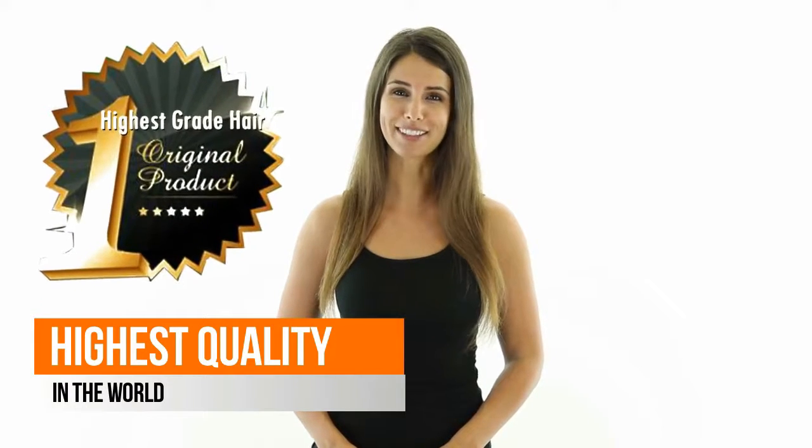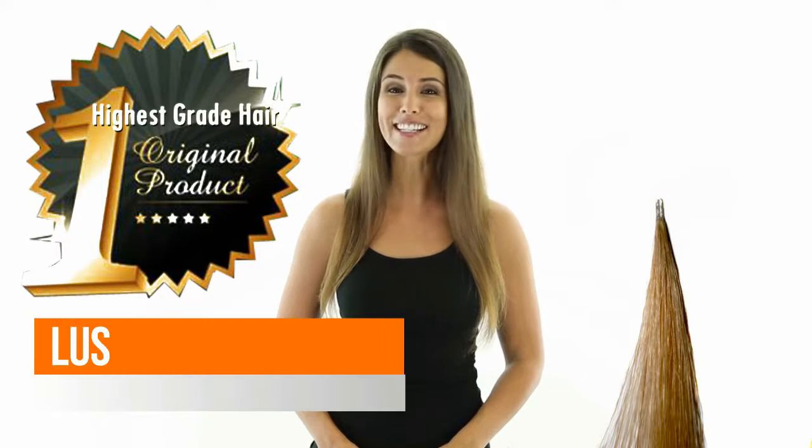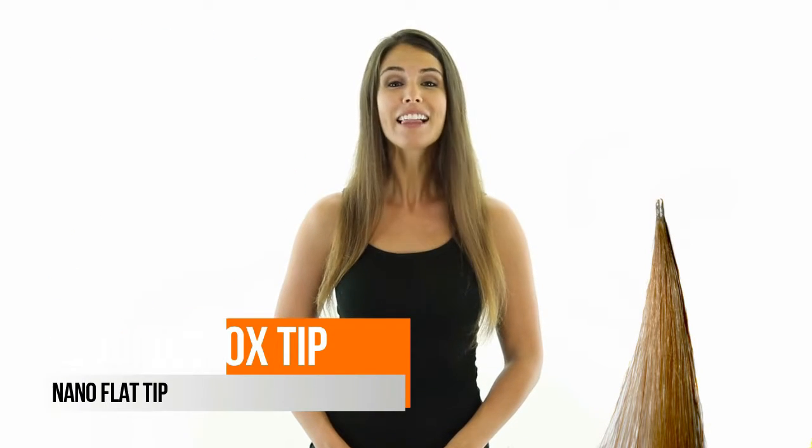Luscious Locks is renowned for having the highest quality hair in the world. But the most exciting part is our Luscious Locks tip. Luscious Locks allows you to choose from three different hair extension thicknesses, while still using the same extension tip and ring.